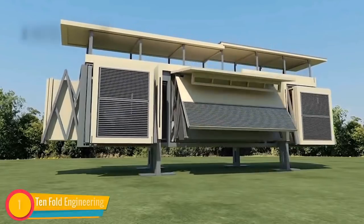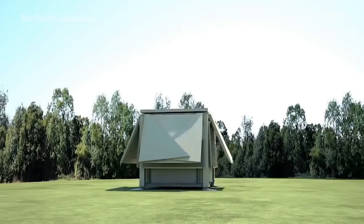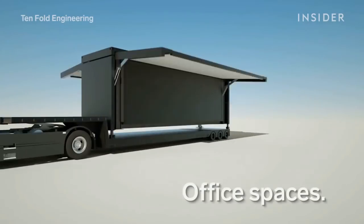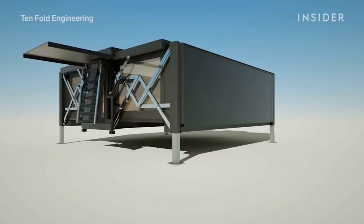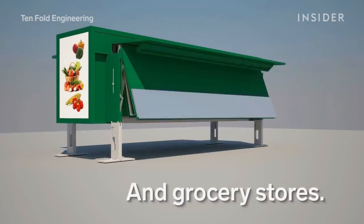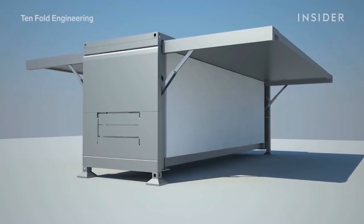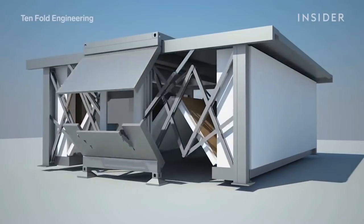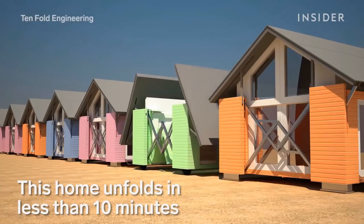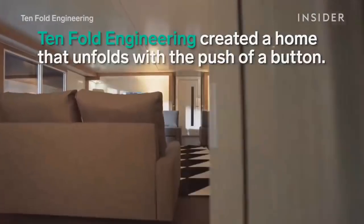Tenfold Engineering: this UK-based company has developed a structure that is relocatable and ready to use. This structure can self-deploy in both directions and can be used as a mobile office, home, restaurant, or shop. It requires zero labor, foundation, or machinery. The buildings automatically unfurl and this process is completed in under 10 minutes.